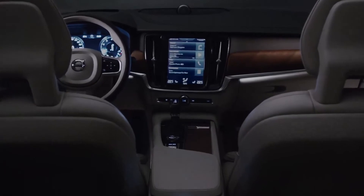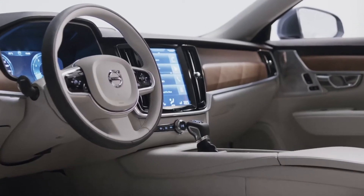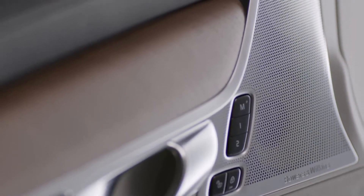It is plain to see that Volvo has raised the car's interior to a new level that radiates the very highest quality, luxury and comfort, utilising the latest technology to best effect. In the interior, the IP — the dashboard — is a star.